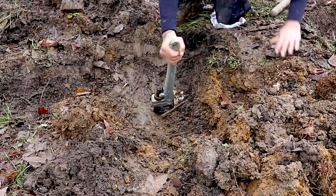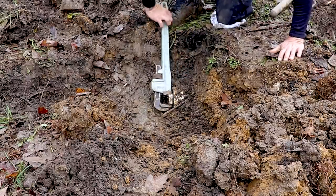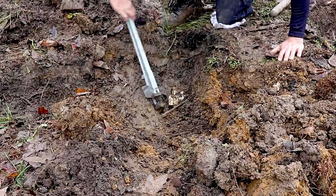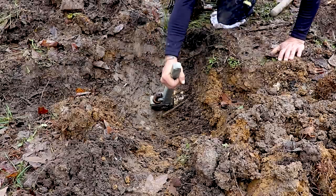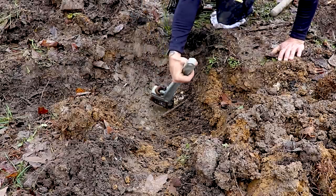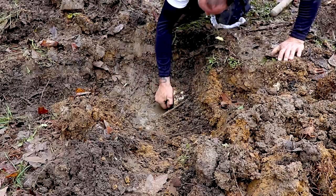My plumber came over today and he specifically brought a probe so that we could find that clean-out. He found it. We have located the clean-out drain for the cistern — it's probably been many, many years, decades, 20 years since it's been opened. We are going to see water and muck explode out of there.